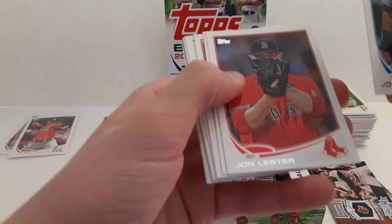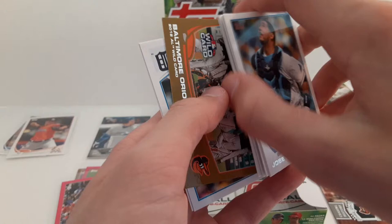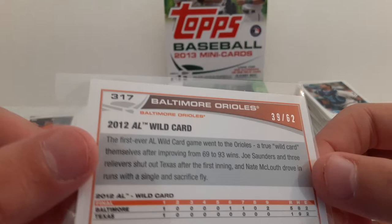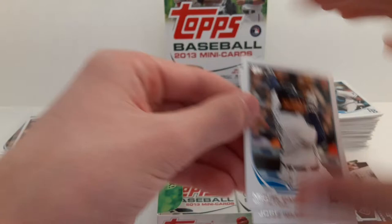Jose Molina. Jon Lester with the Red Sox. Miguel Montero. Sean Burnett. Ramon Hernandez. The Alex Rodriguez base. Bartolo Colon. And a gold Baltimore Orioles wild card, number 39 of 62 — gold parallel of the Baltimore Orioles. Miguel Cabrera — 2012 AL MVP. And Jose Iglesias.